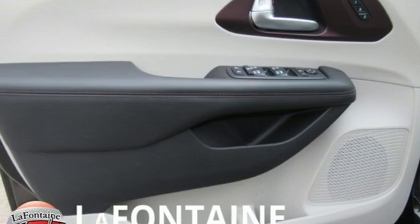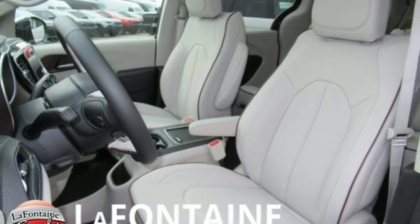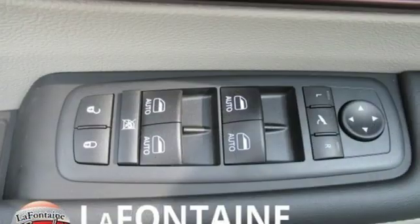Dual zone climate control. V6 engine. Hands free lift gate. Auto dimming rear view mirror. And automatic transmission.